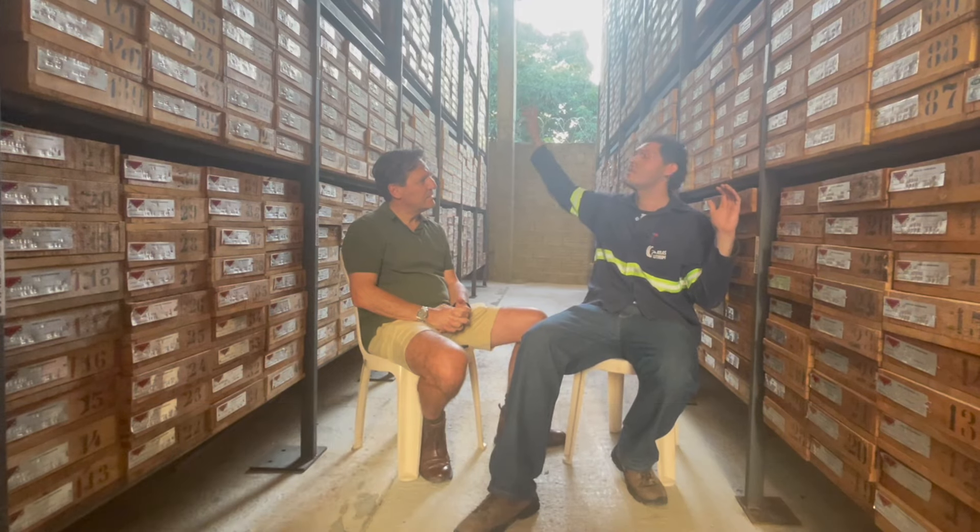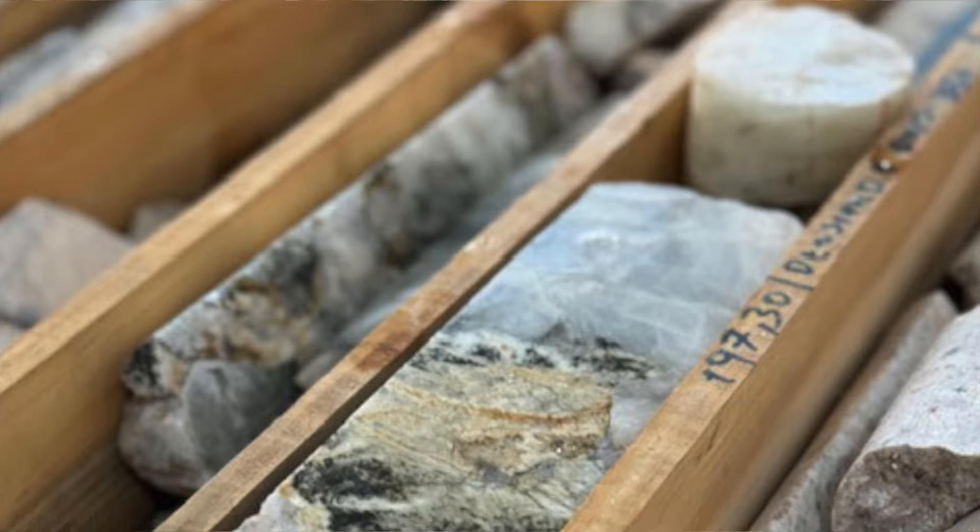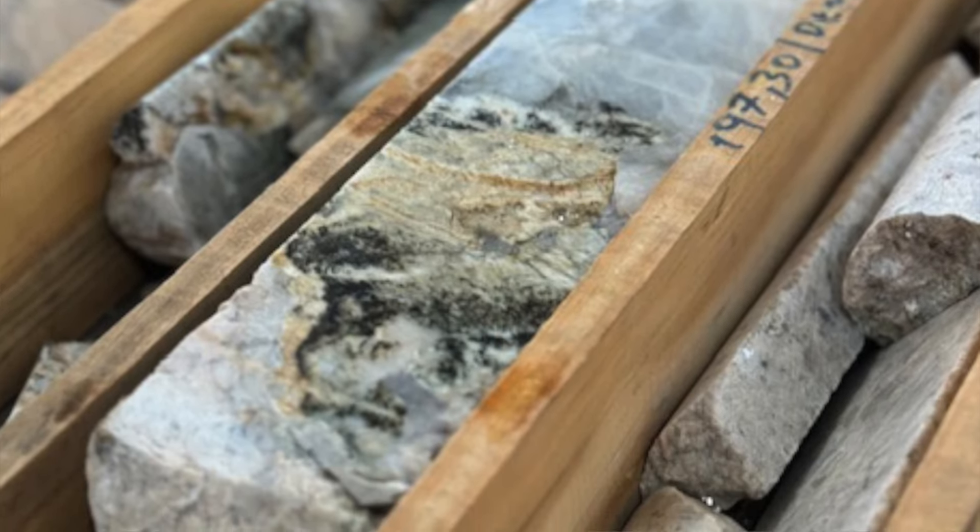We're currently standing at the Atlas Visium Core Logging Facility — this is our second core logging facility, and here is where we keep every core stored. Every box here was previously drilled at the Nevis project, described, and then we bring everything here for storage. These boxes contain pieces of rock that have been sent to the laboratory for chemical analysis. Then the laboratory sends it back, and you have an independent proof of the quality of what's in the ground.